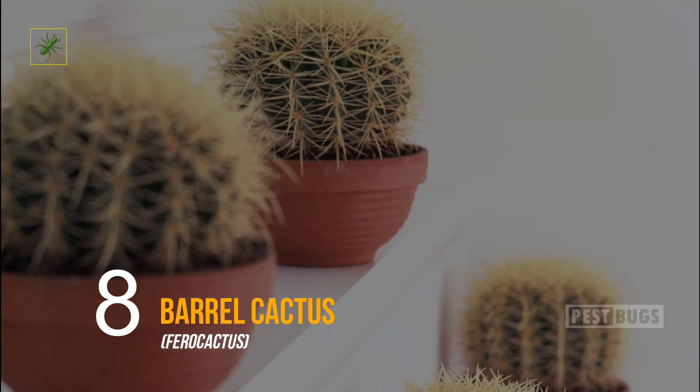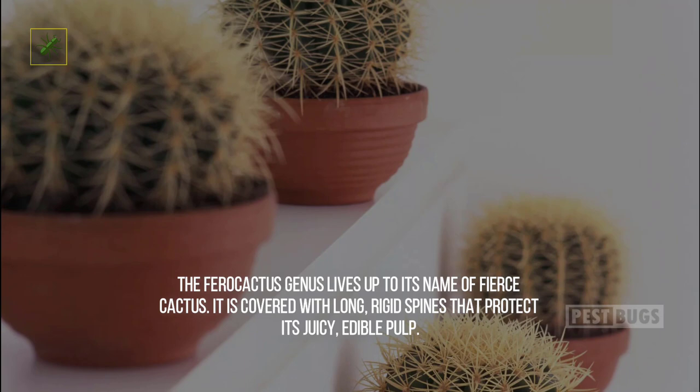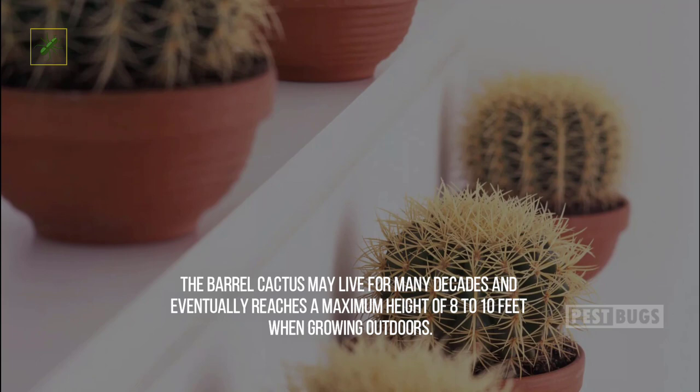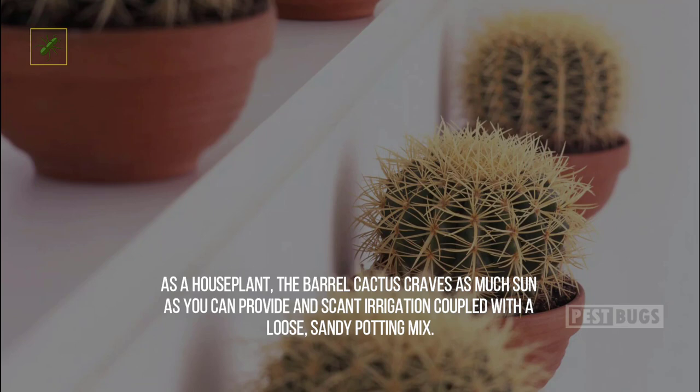Eight: Barrel Cactus. The Ferocactus genus lives up to its name of 'fierce cactus' — it is covered with long rigid spines that protect its juicy, edible pulp. The barrel cactus may live for many decades and eventually reaches a maximum height of 8 to 10 feet when growing outdoors. As a houseplant, the barrel cactus craves as much sun as you can provide, and scant irrigation coupled with a loose, sandy potting mix.